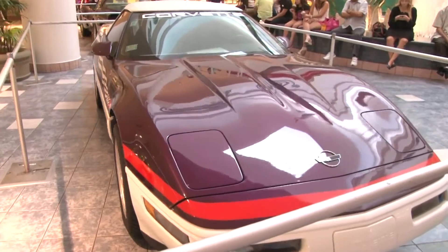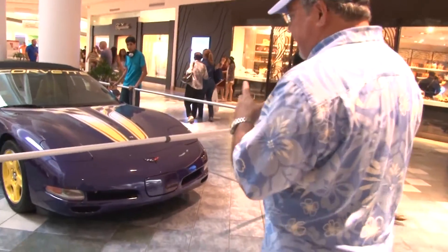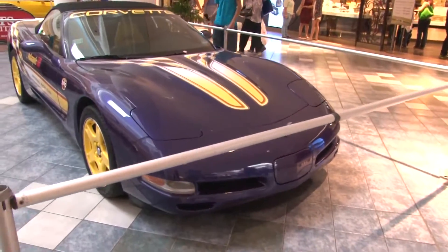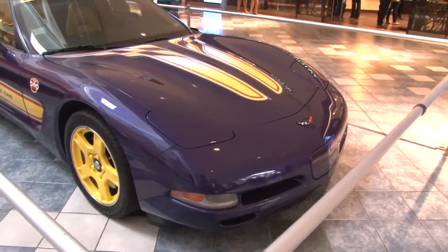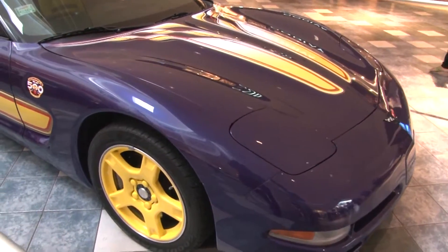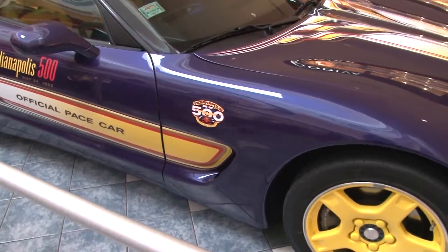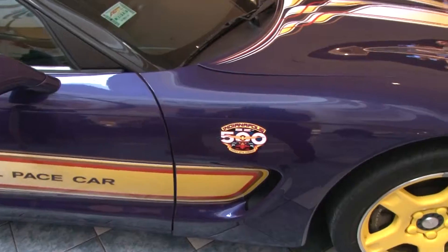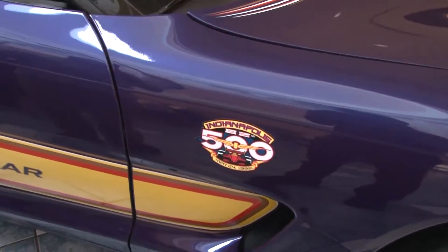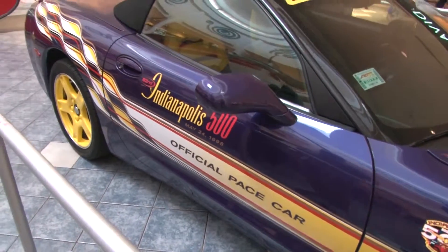And the last vehicle, if you follow me over here, is a 1998 model. This Space Car also brings its distinctive color with its stripes, and this vehicle also belongs to the collection of Dr. Paco Díaz Lozada. It is representative of 1998 and is a new generation, as the fifth generation begins in 1997.